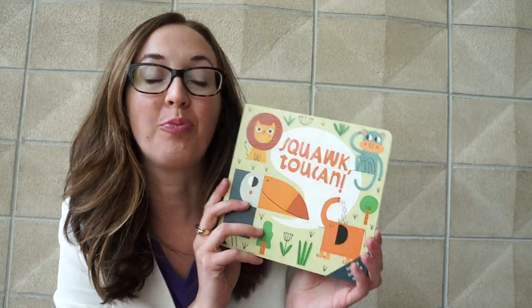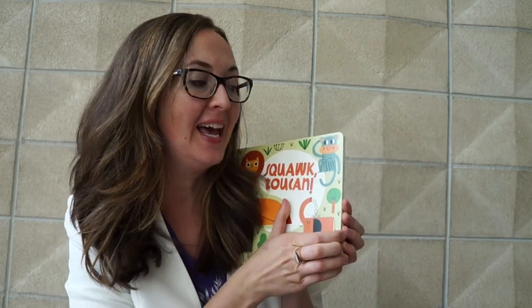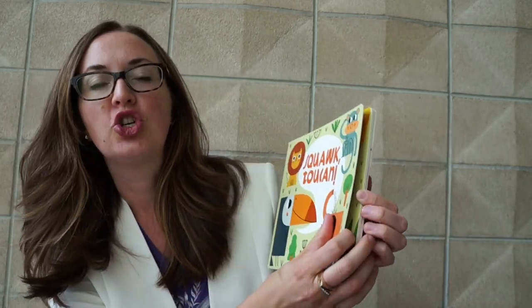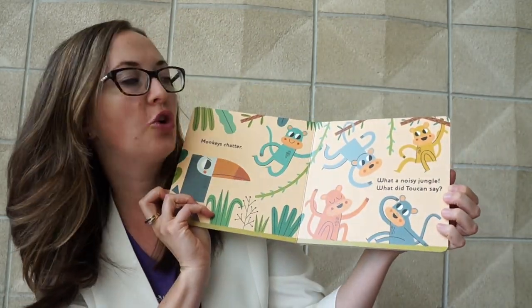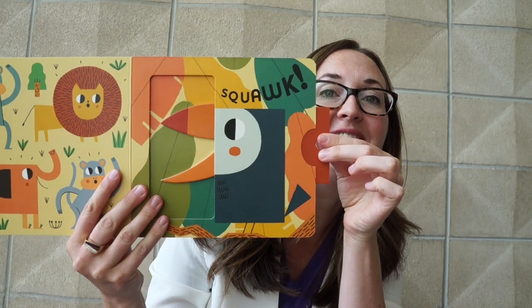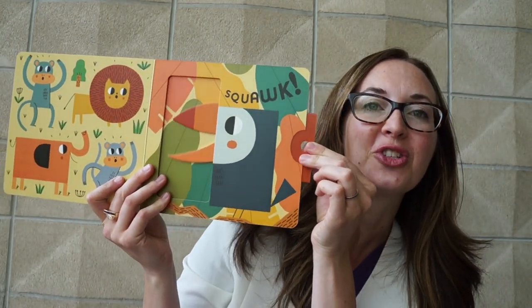We have these adorable new board books that are a sweet story. This one is Squawk Toucan. Just beautiful, large images that your child will just love. So many animals, and at the back of each book there is a fun pullout surprise. There he is chomping on his food or squawking.